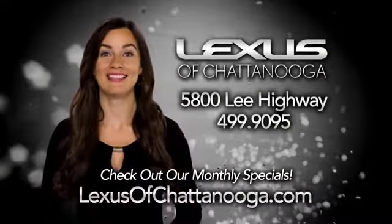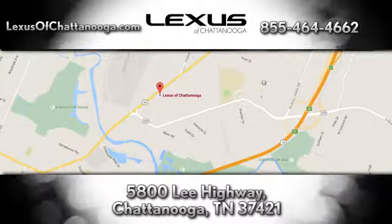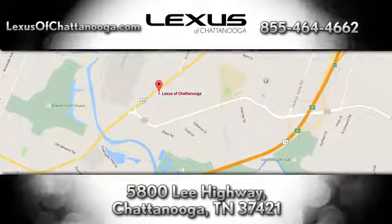Before you buy, check out the monthly specials at LexusofChattanooga.com. We're conveniently located next to the Chattanooga Airport at 5800 Lee Highway in Chattanooga.